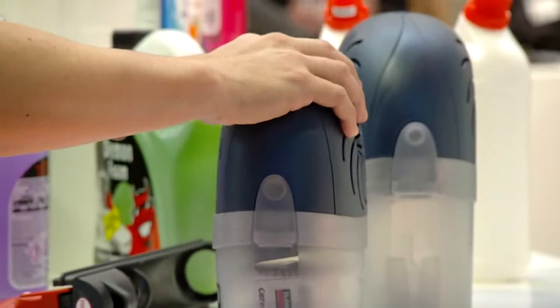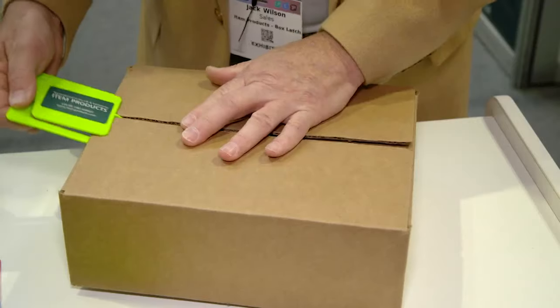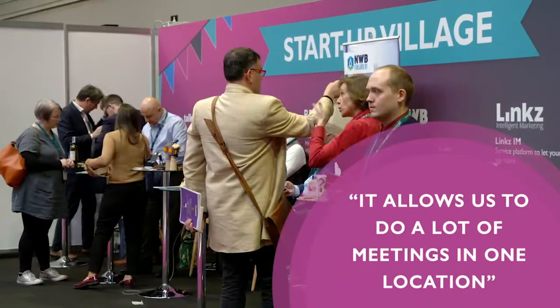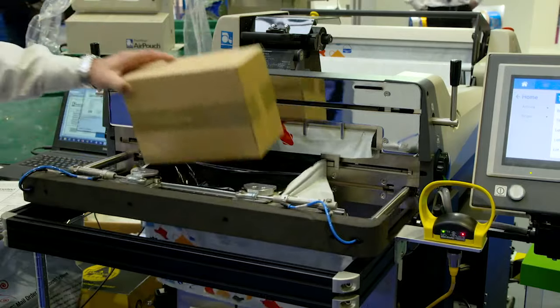Welcome to Packaging Innovations 2019. I love coming here — it's a great opportunity to network with everybody in the packaging industry, from the manufacturing side, but also from the brand owners and the creative agencies. It allows us to do a lot of meetings all in one location, and also to see what is available on the market that's new. It's better to see actual samples rather than just look at a catalogue or an online presentation.